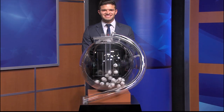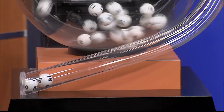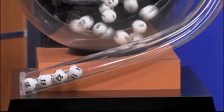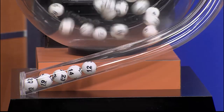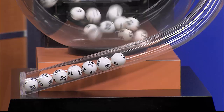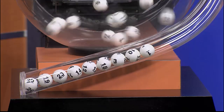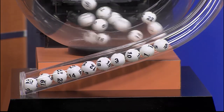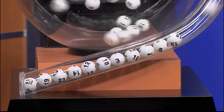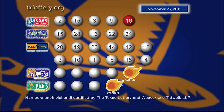Now it's time to play All or Nothing, and tonight's All or Nothing numbers are 20, 19, 23, 14, 12, 18, 3, 10, 1, 5, 15, and 4. Once again, here are those All or Nothing numbers.